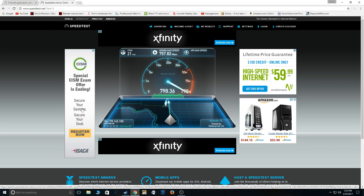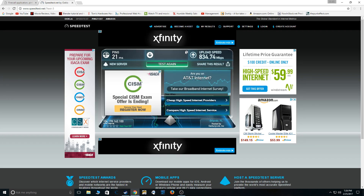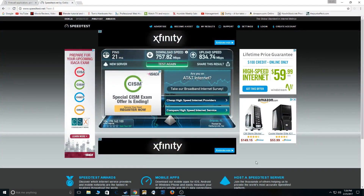Especially in the upload category, I'm getting well over 30 or 40 times faster, actually. So I'm real happy with that. And like I said, depending on the time of the day, depending on who's using my internet right now — which I've got probably too many people on it — it's pretty good. I can actually do some quality of service stuff and make this better, but I haven't tweaked it too much yet.